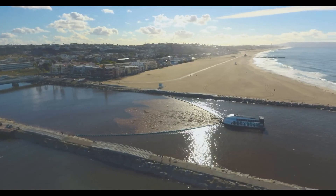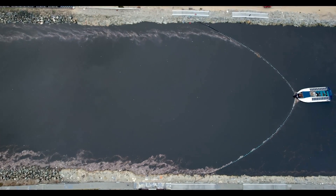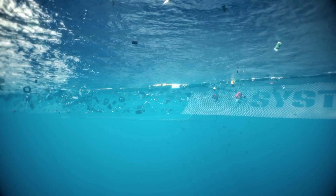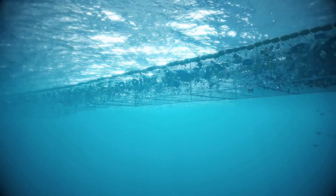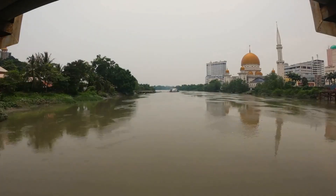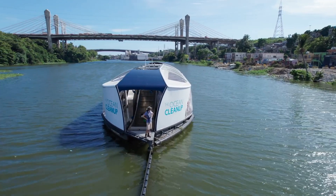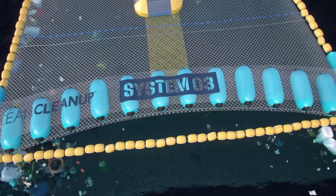The Ocean Cleanup Array is a passive system that relies on ocean currents to move plastic waste into the barriers, where it's then collected and removed. This means the array can clean up plastic waste without the need for fuel or energy, making it an eco-friendly solution to a global problem. The barriers are made from recycled materials and are built to have minimal impact on the ocean and its inhabitants. By removing plastic waste from our oceans, we're not only protecting marine life but also reducing the amount of plastic that ends up in our food chain and water supply.